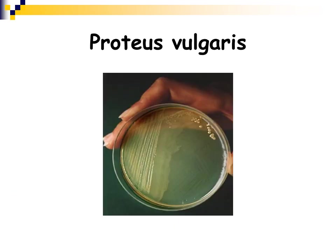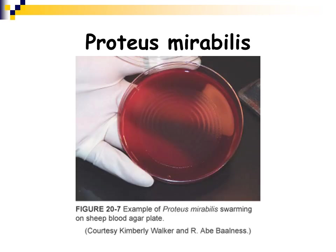Here is Proteus vulgaris on a general nutrient agar — not even blood agar — and you can see it swarming. It doesn't swarm as well on non-blood-based media. On blood agar, it takes over the entire plate. Here it is on blood agar: the very center of this plate was inoculated with Proteus mirabilis, and those concentric rings show the organism swarming outward from the inoculum site toward the edge of the plate. You can see how quickly Proteus mirabilis can take over an entire blood agar plate.